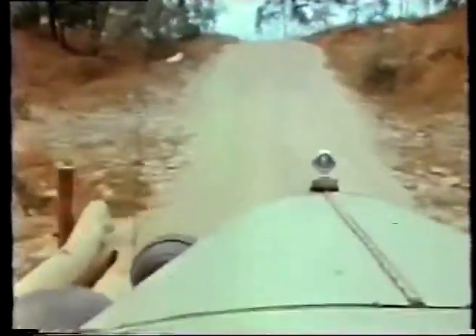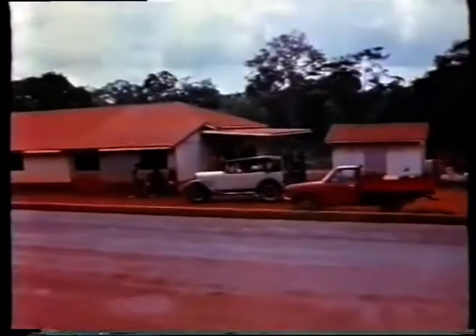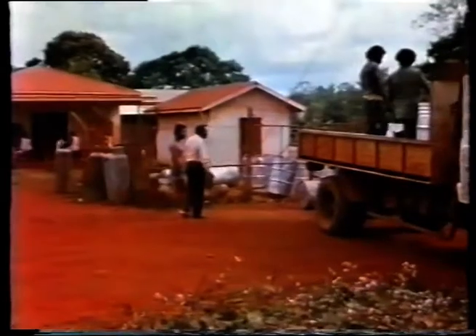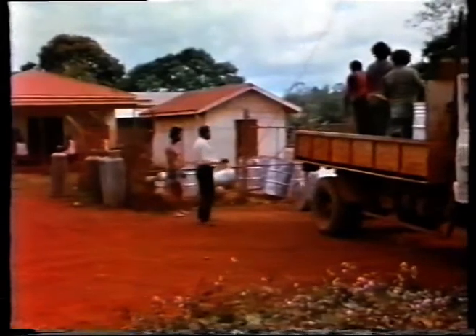There was a brief stop at the township of Bamaga, the local government administrative centre for all the country north of the Jardine River. Here, the travellers took on extra fuel and provisions from the town's general store.